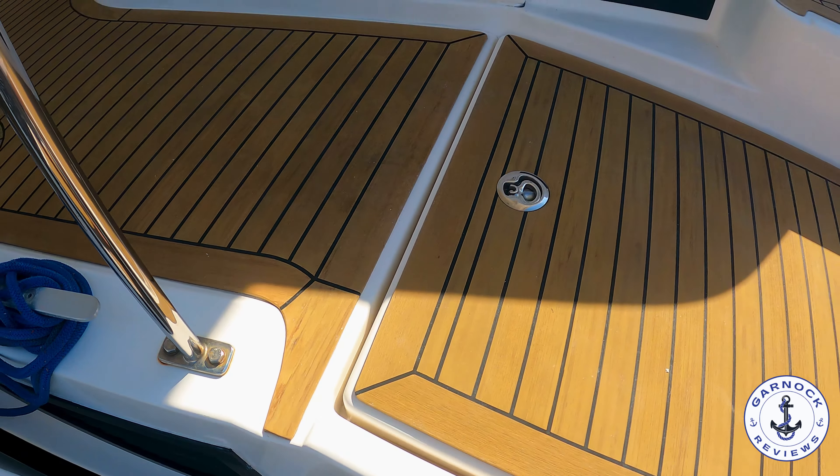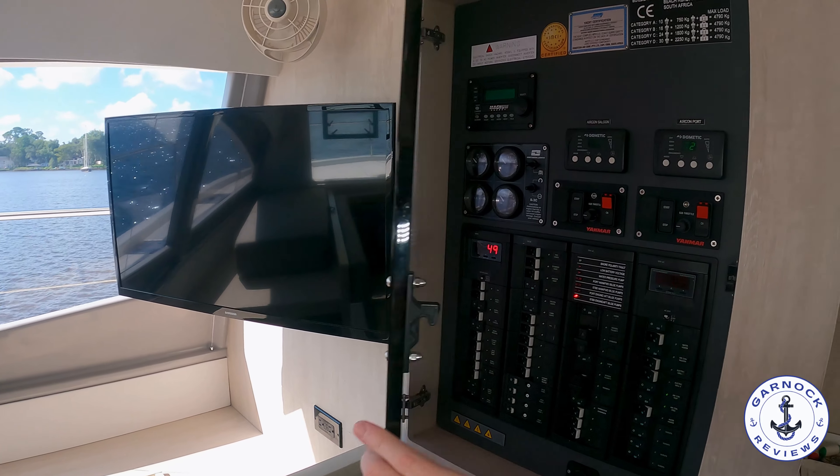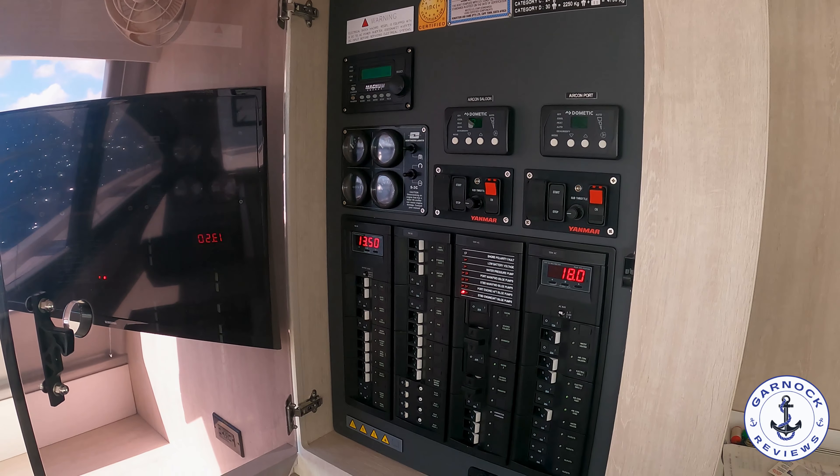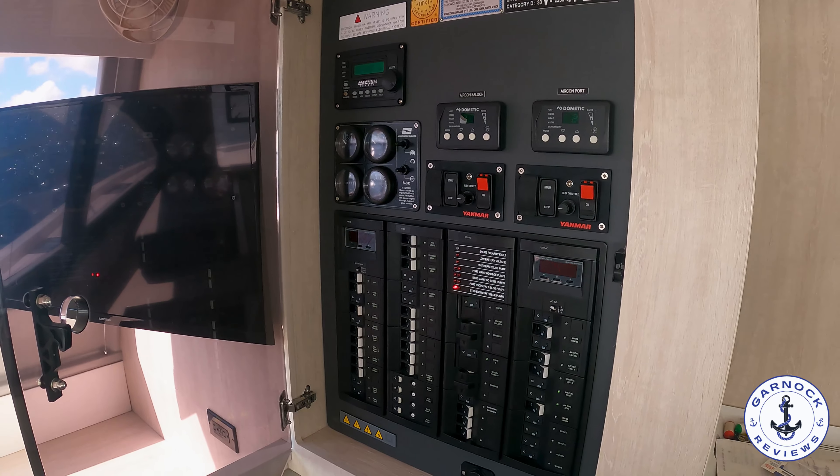Although this one's never been chartered, I also imagine this would be a great boat to enter into the charter market just because of how much space, comfort, and luxury you have for your guests. And if you look at the yacht next door, that's what the enclosure would look like for this one as well.